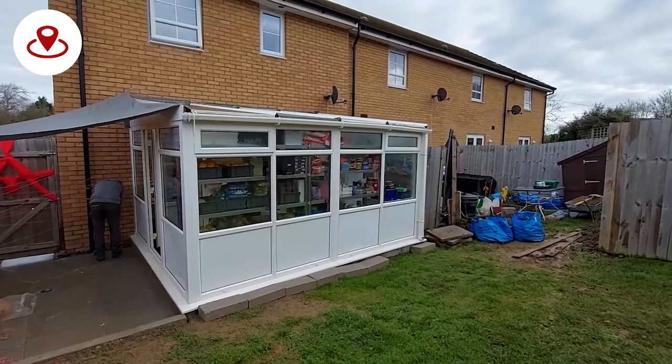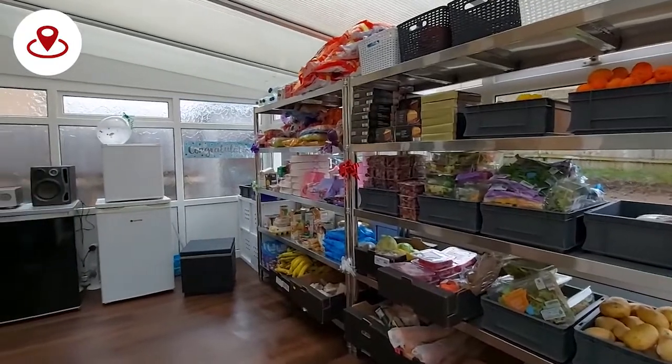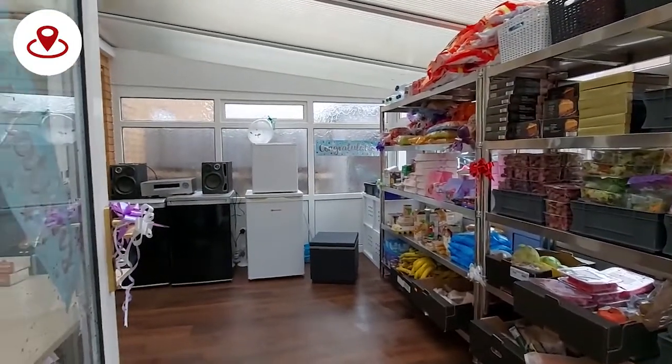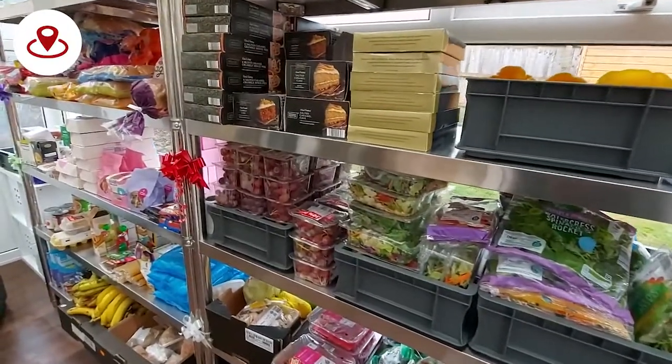From outside, this looks like a normal conservatory, but inside are shelves of surplus supermarket items. This is the new space at The Need to Feed, a community group set up by Vicky Lang, which provides food, advice and support.